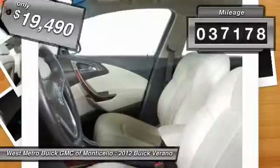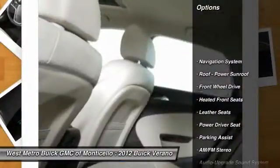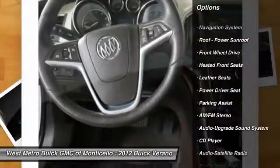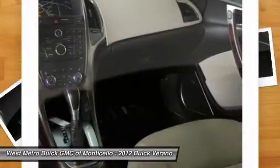This vehicle has less than 40,000 miles. Here are some of this vehicle's great options: traction control, anti-lock braking system, navigation system, power steering, front air conditioning.